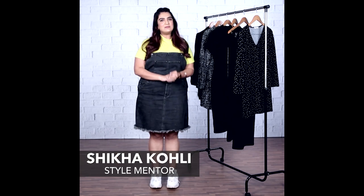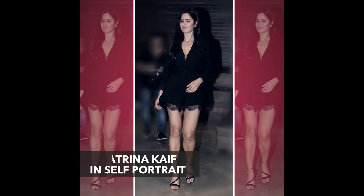Hey guys, I'm Shakha and this is B-Town Style Under 3. Recently, Katrina Kaif was spotted at a party where she was seen wearing a black playsuit by Self Portrait.